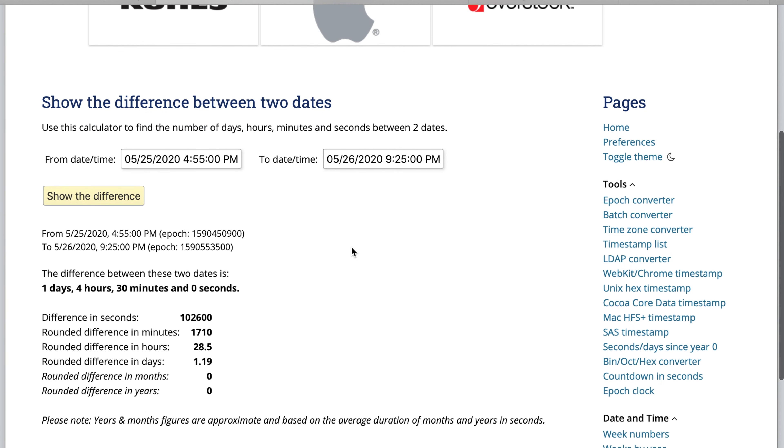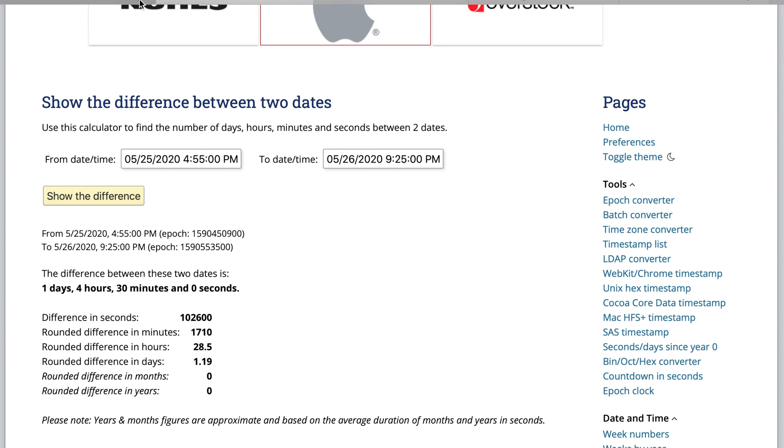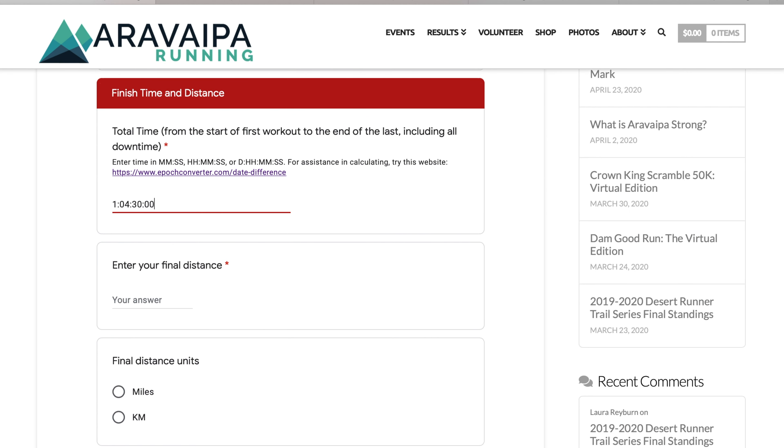So the time of completion would be 9:25 p.m., and I choose Tuesday at 9:25 p.m. My total time is going to be one day, four hours, 30 minutes, and zero seconds. It's very important that you use this format for submitting your time. Even if you don't have any seconds, you still have to put the colon with the seconds. If you enter it as 10430 without the two zeros at the end for seconds, it would count that as hours, minutes, seconds rather than days, hours, minutes, and seconds. I've seen a couple of submissions like that.